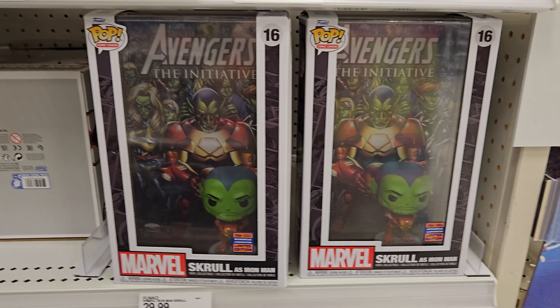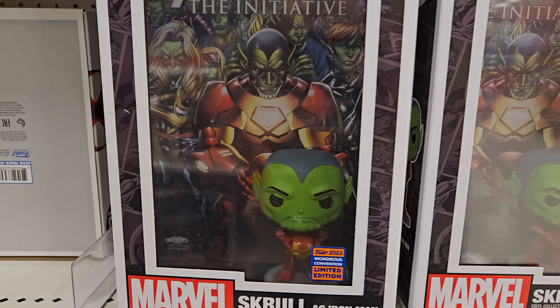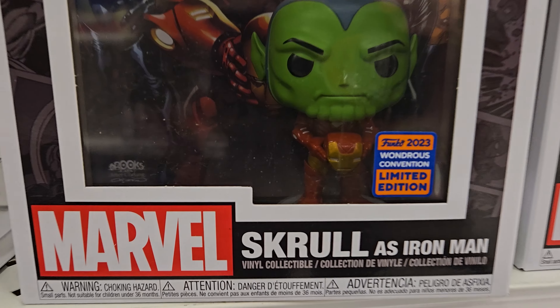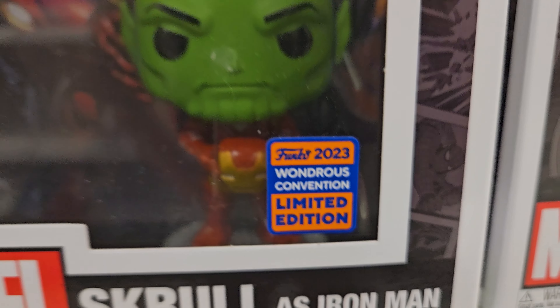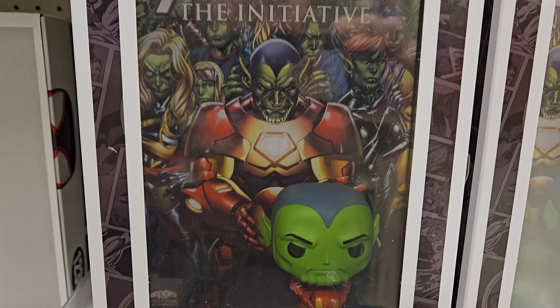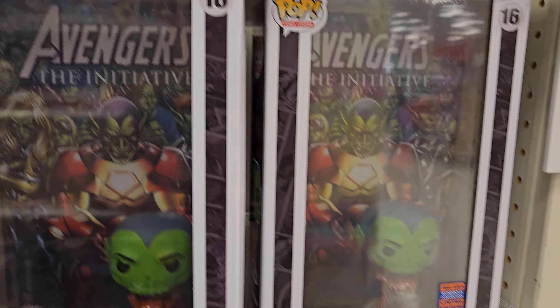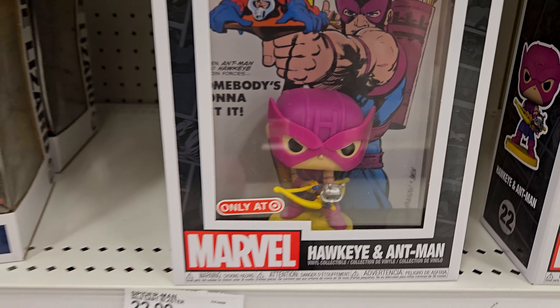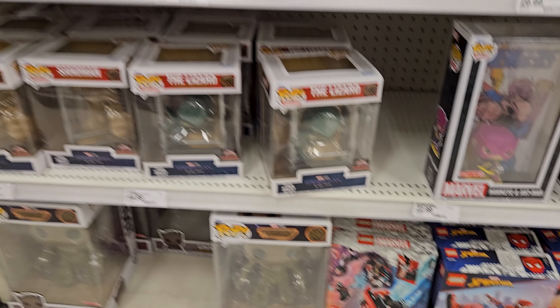Now we're on our way to Target. So we're at Target and this is the first time I've seen this scroll as Iron Man. Wonders Convention 2023 - that's really cool. I like the look of that one. You've got Hawkeye as a Target exclusive.